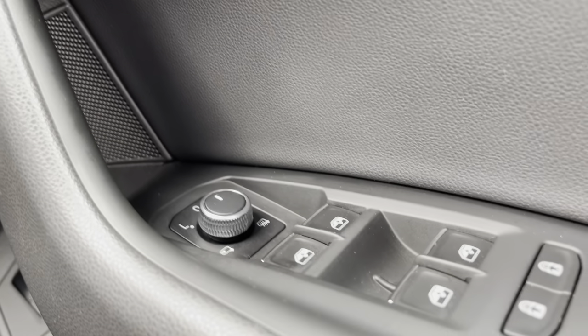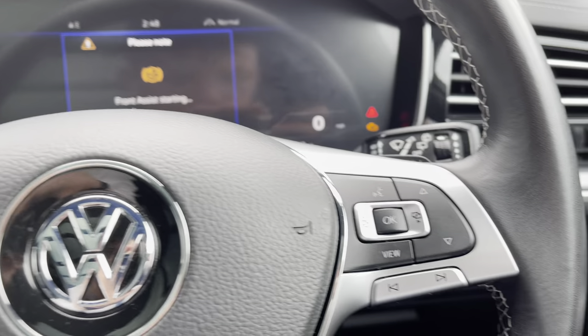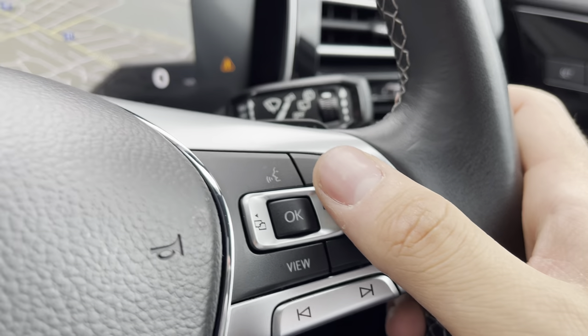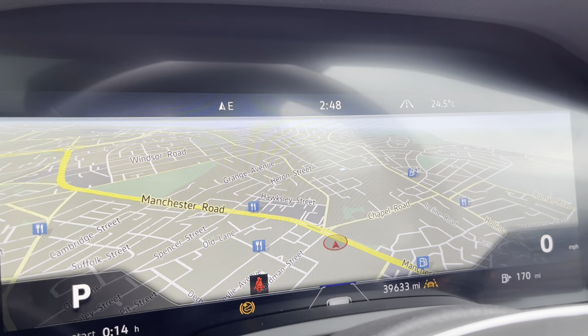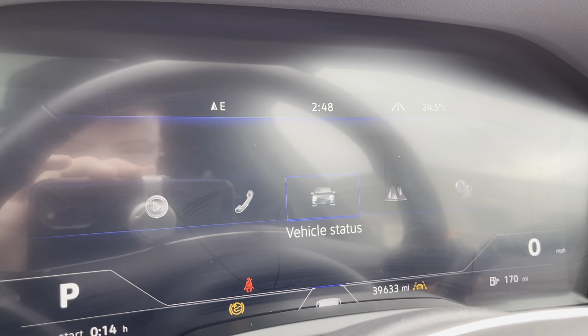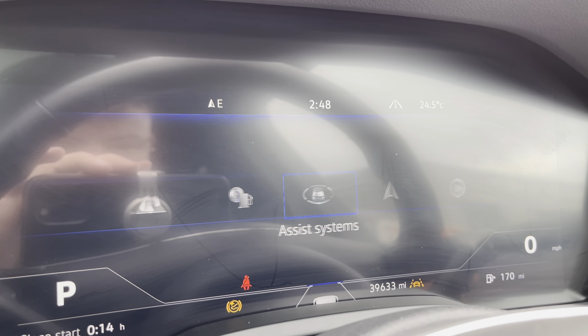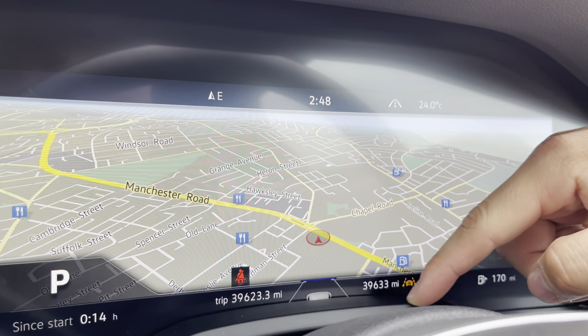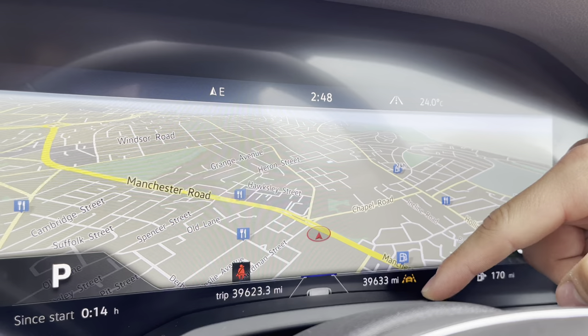Central locking, wing mirror, and window controls are all on the driver's door handle, easy to access. Using the push-start button, the car rolls into life as all displays activate. The dashboard display shows key information on the move — including navigation, telephone, and audio. You can see there are just 39,633 miles on the clock.